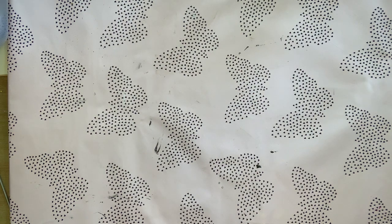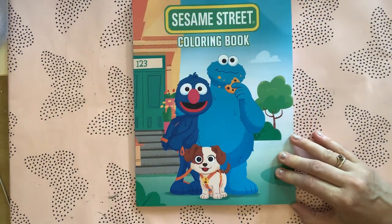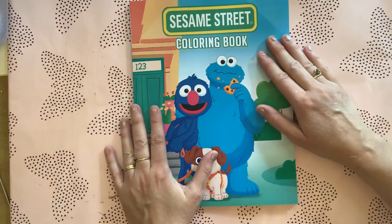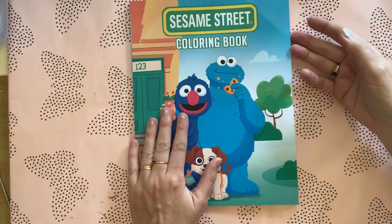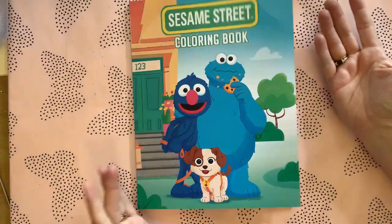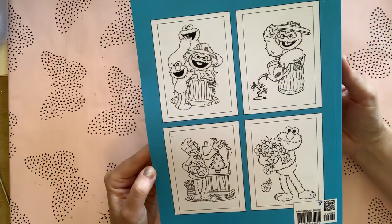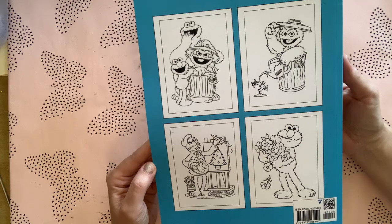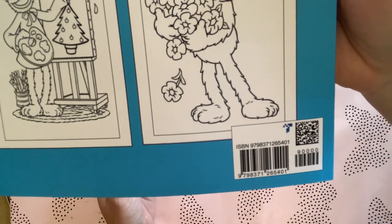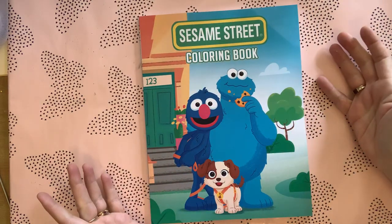Then I bought two more blind buys. This one here is a Sesame Street coloring book. Now this is one of those books on Amazon where someone goes on, gets all the pictures from the internet, and makes it into a book. There's no author written on here because they haven't drawn the pictures themselves. But these are the pictures inside the book, which I thought looked really cute, and here is the ISBN number.